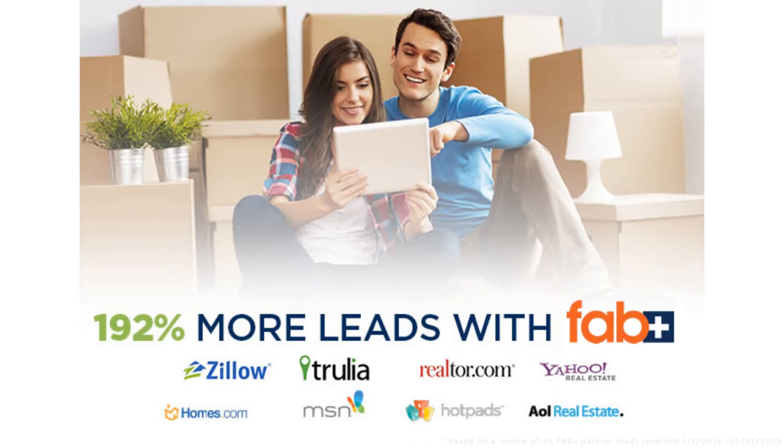In fact, on these partner sites, listings with Fab Plus treatment receive over 192% more leads than those without featured agent branding.